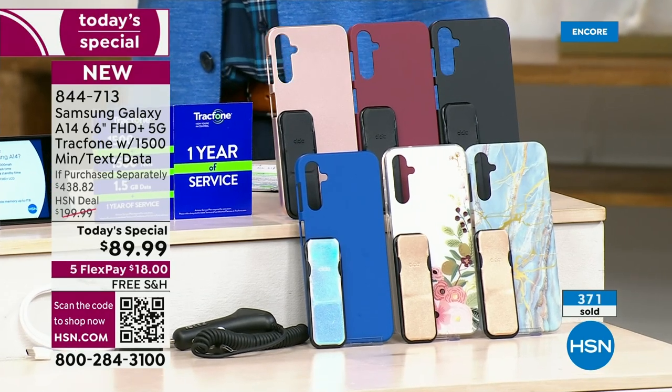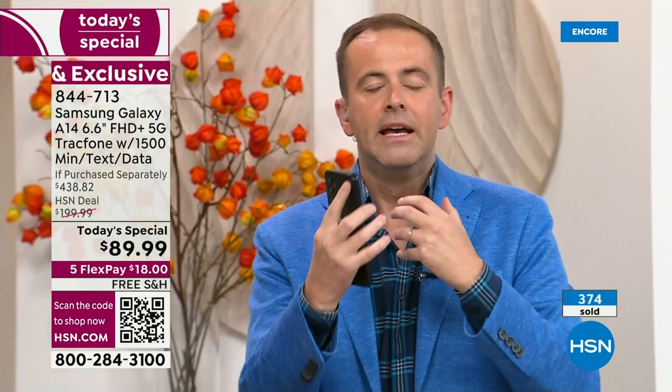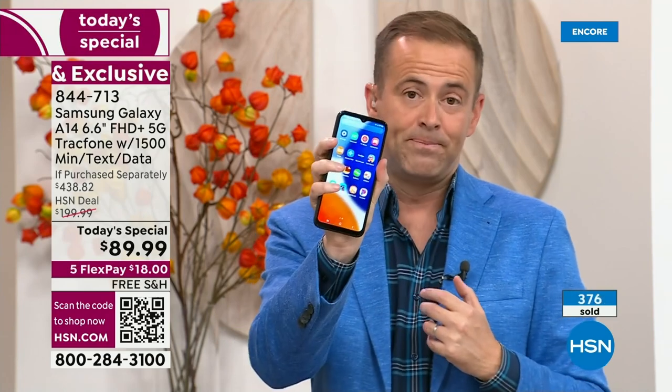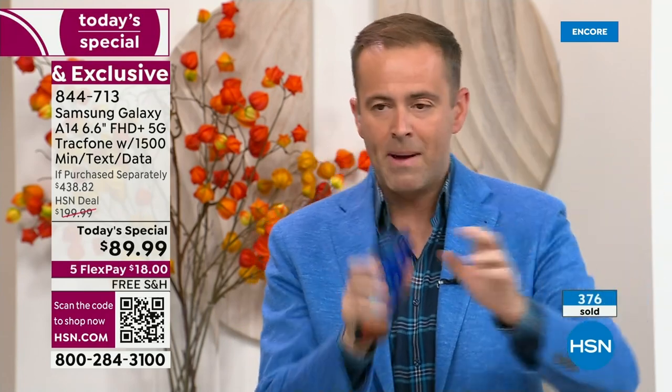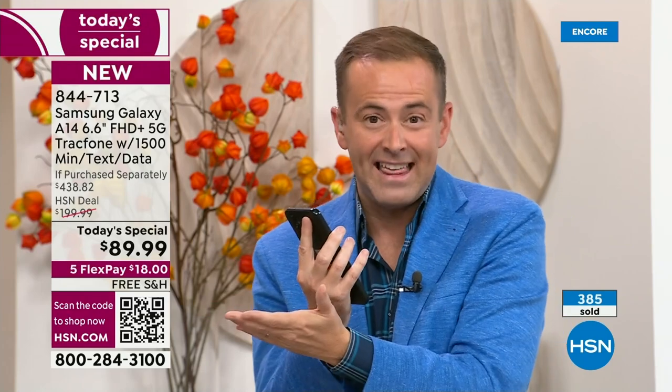If you want to buy a phone for you and one for your husband, remember you see the FlexPay? You could do flex on all of them — it's $18 for one phone. We send it out to you right now. You could buy two phones for two times $18. So you could buy a family of phones and pay hardly anything. That's the joy of HSN and FlexPay.